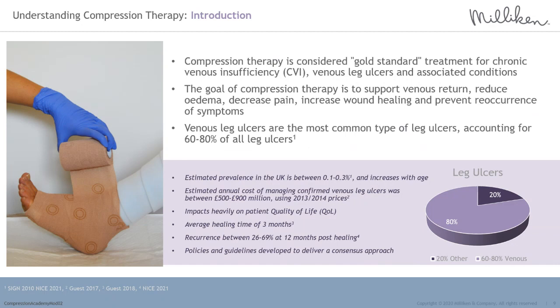Compression therapy is considered gold standard treatment for the management of chronic venous insufficiency, venous reflux and associated conditions, including edema, venous leg ulceration, and skin conditions such as venous eczema. The goal of compression therapy is to support the underlying venous system and structures, aid venous competence to improve venous return, reduce limb edema, decrease pain, and increase leg ulcer healing rate. Compression therapy will be required for life to prevent chronic venous insufficiency and symptoms of venous reflux from recurring. Module 1 of this education series contains in-depth information on the causes of chronic venous insufficiency, the venous system and its structures, the veins, the valves, and the calf muscle pump.